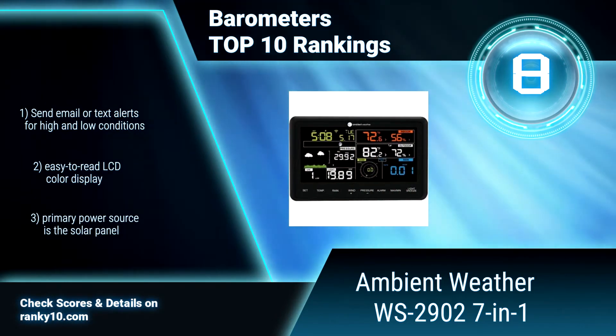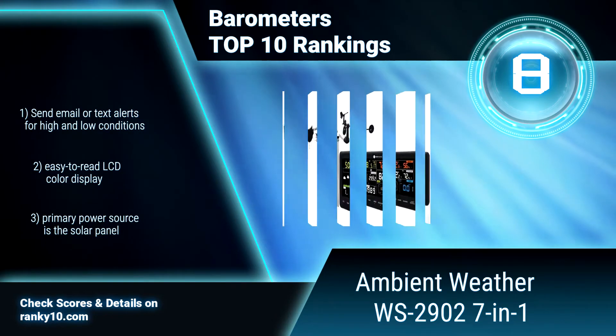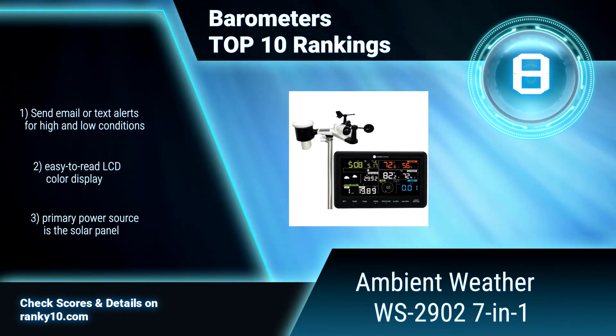Send alerts for high and low conditions. Easy to read LCD color display. Primary power source is the solar panel.